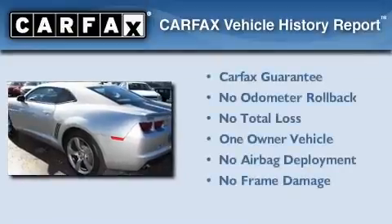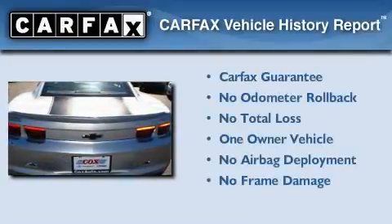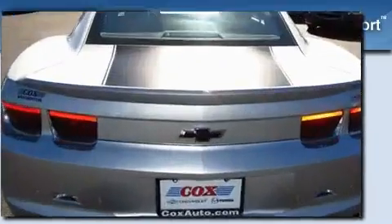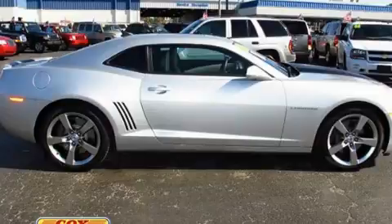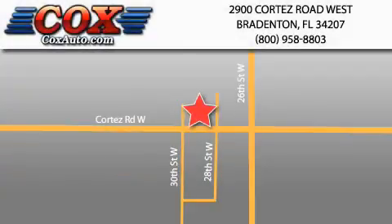This Chevrolet has had only one owner, and it qualifies for the Carfax Buy-Back Guarantee. This automobile won't last long at this price — call and arrange a test drive now. Be sure to take advantage of our first year complimentary basic maintenance on every pre-owned vehicle purchased from Cox Automotive.